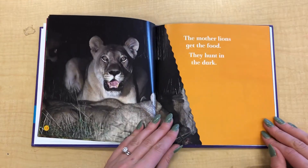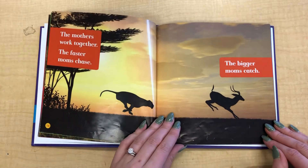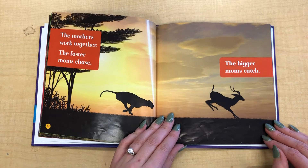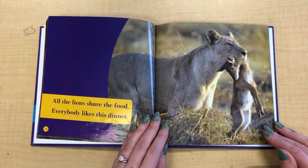The mother lions get the food. They hunt in the dark. The mothers work together — the faster moms chase, and the bigger moms catch. All the lions share the food. Everybody likes this dinner.